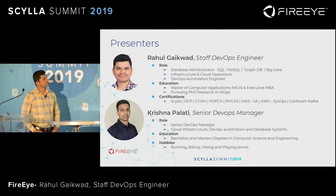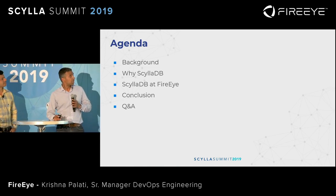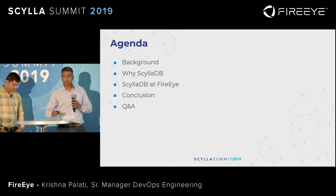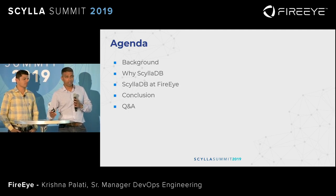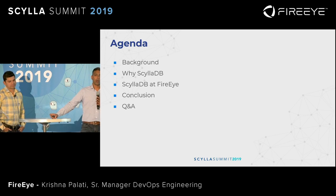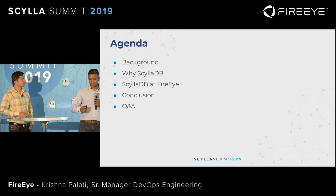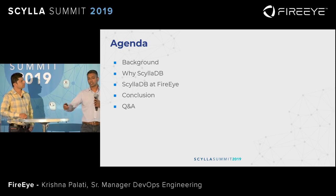To mix things up a bit, we are co-presenting today. It's going to be a very simple agenda: a bit of background of what FireEye does, a little bit of what problems we had with our current solution, and then why Scylla — why did we pick Scylla as the technology for the new solution?